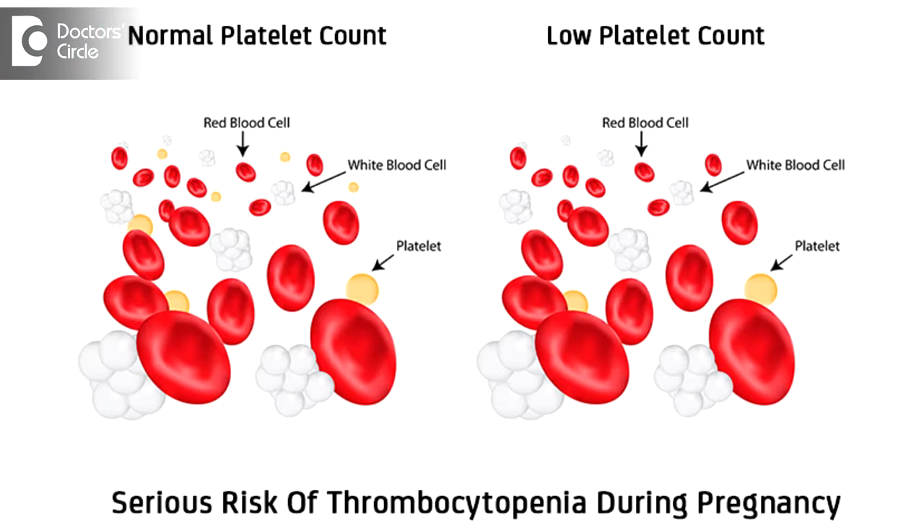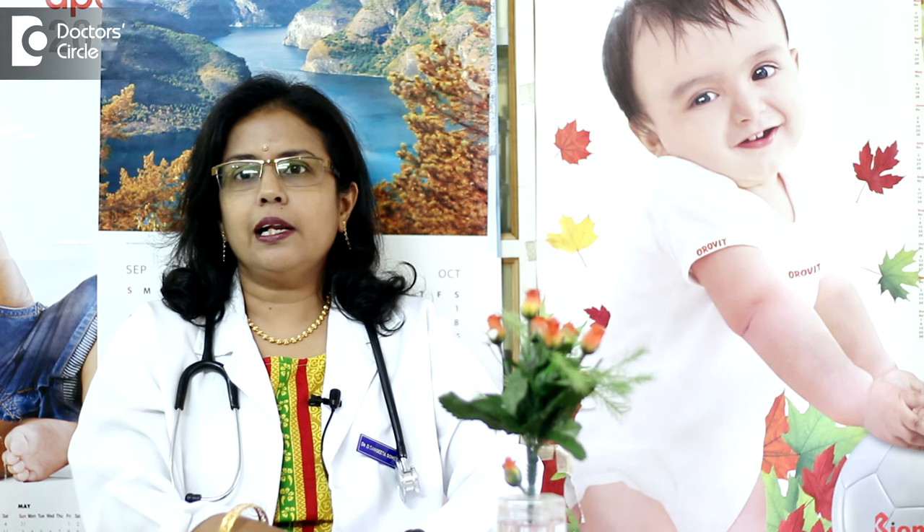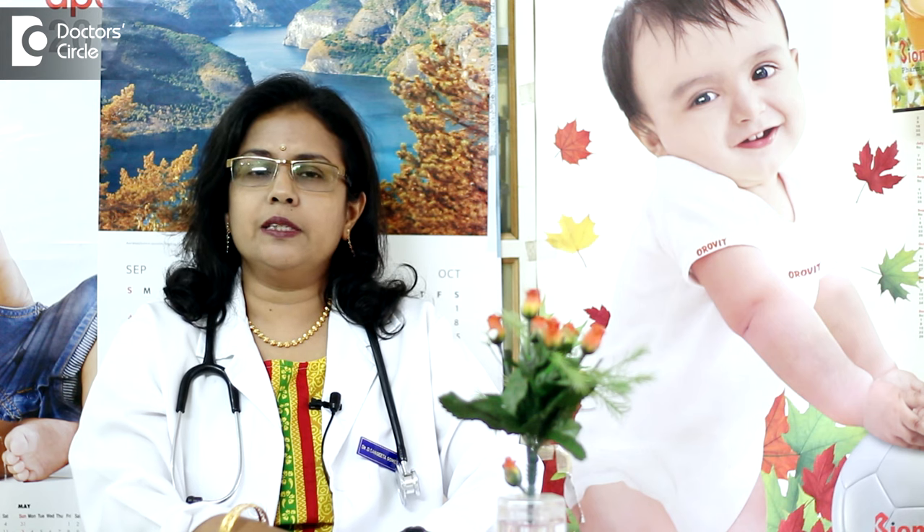If the platelet count falls less than 1 lakh, then complete clinical examination, laboratory assessment, and a checkup with a physician is needed. Clinical history includes history of previous bleeding problems, past obstetric history, history of any blood transfusion in the past. Ask whether there is bleeding from the nose or gums, look for any petechiae, rashes or spots on the skin, and ask for a family history of bleeding.